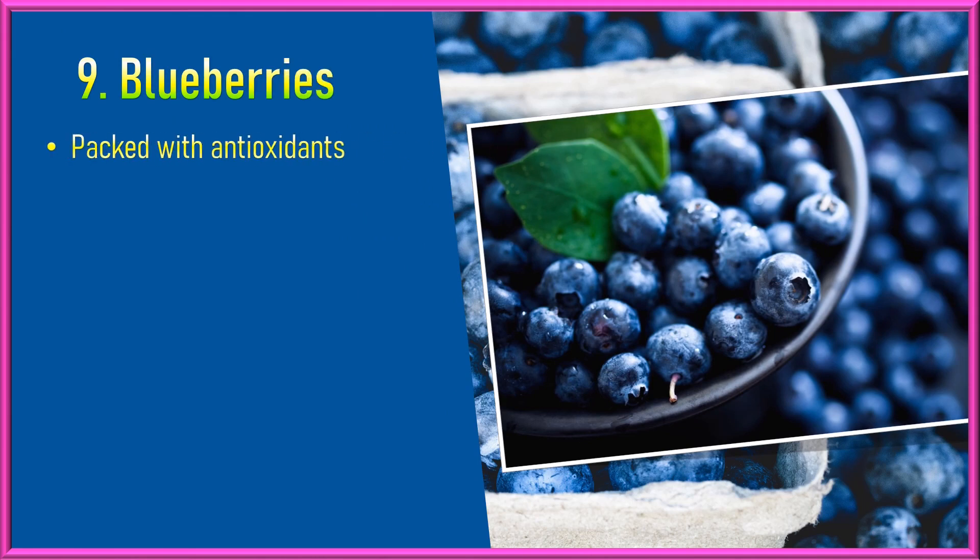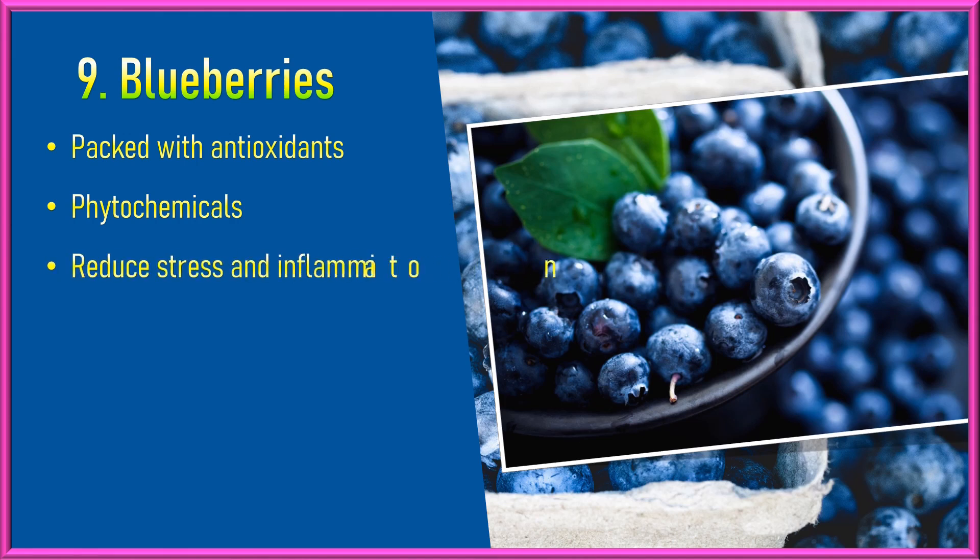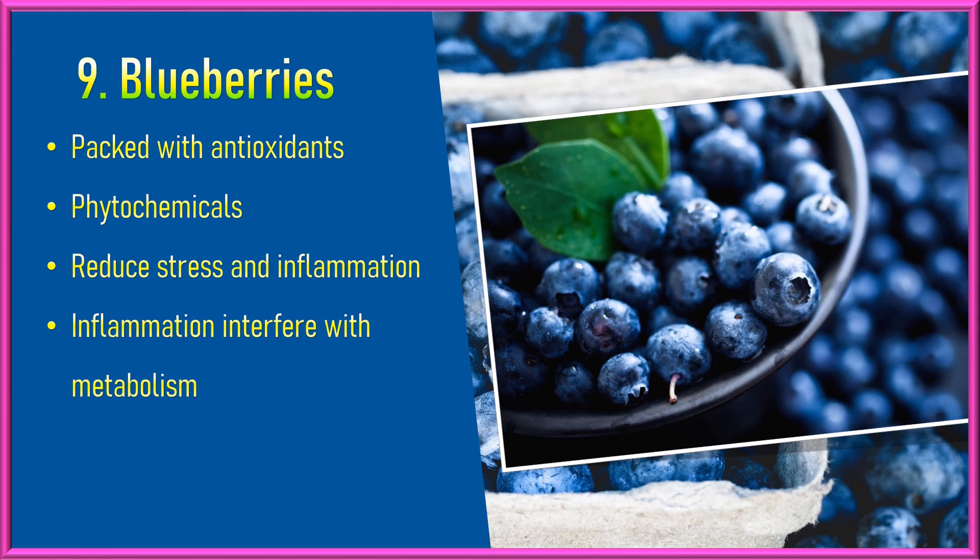Blueberries. Blueberries are packed with antioxidants and phytochemicals that can combat oxidative stress and inflammation. Chronic inflammation can interfere with metabolic processes, and consuming antioxidant-rich foods like blueberries may help support overall metabolic health.